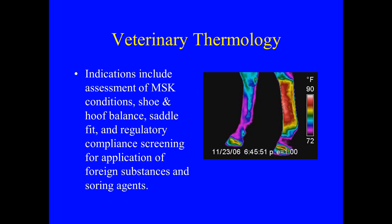Veterinary thermology indications include assessment of musculoskeletal conditions, shoe and hoof balance, saddle fit, and regulatory compliance screening for application of foreign substances and soring agents.